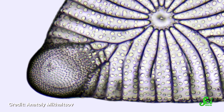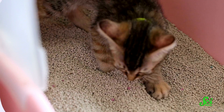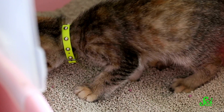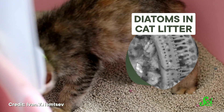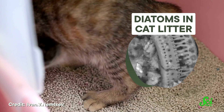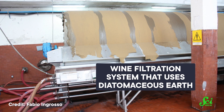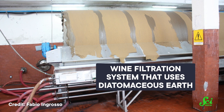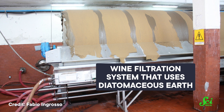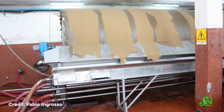We have found uses for diatoms way beyond gardening and insect killing. That great absorption quality means that diatomaceous earth often finds its way into cat litter — it's excellent at soaking up those interesting smells your cat leaves in the tray. And in the food industry, diatomaceous earth is used to absorb contaminants from certain products, helping to purify and filter out unwanted liquids in the process of making vegetable oil, sugar syrup, wine, and even beer.